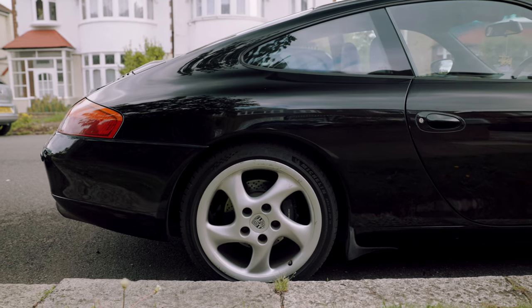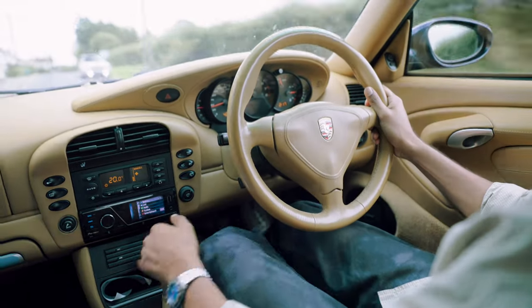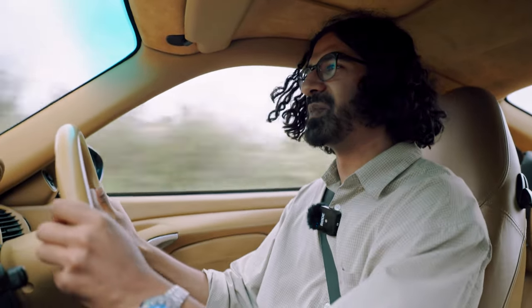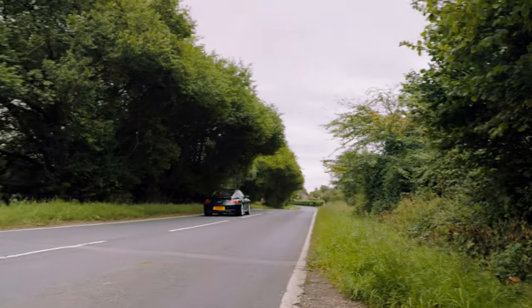I've got a 996 3.4 Carrera myself, and I actually just came out of it to get into this. It's such a different experience. In the Carrera, the power delivery is very linear — you never really get the feeling that you're accelerating that quickly, although you actually are and you're carrying a lot of speed. This, though — people say these don't feel that boosty, but it does. It's exciting because it's pretty quick from 1,500 to 3K, but when you hit 3K it just... I don't know what you do with an X50, because this is already just obscenely quick.